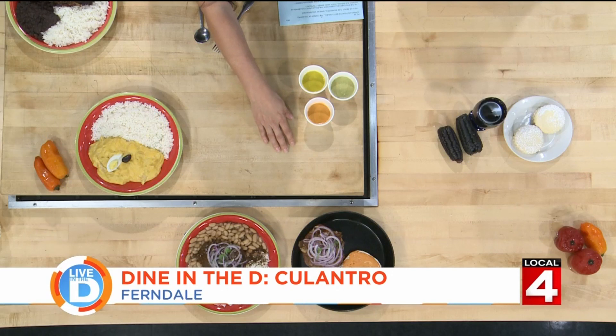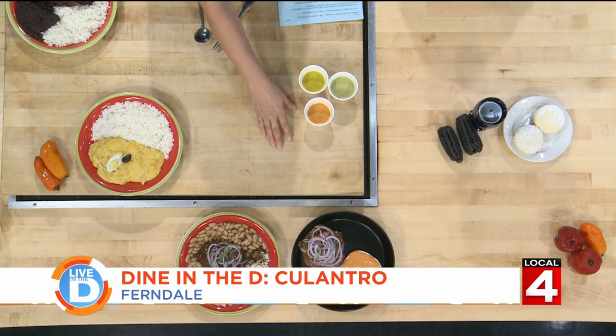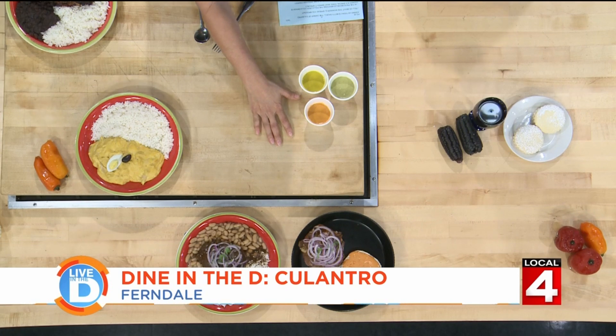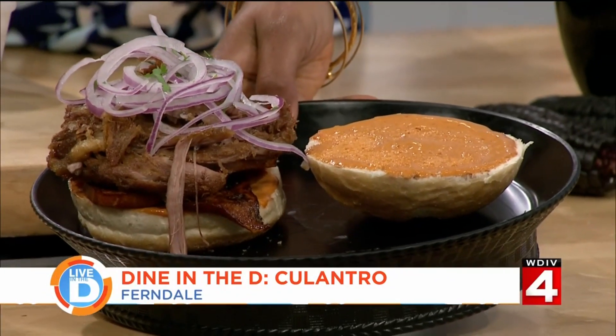And last, a sandwich. This is our sandwich de chicharrón, or pan con chicharrón. It's a pork sandwich served on top of sweet potatoes — fried sweet potatoes — with a chipotle sauce in the bread and topped with salsa criolla.